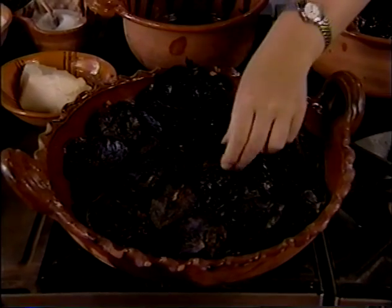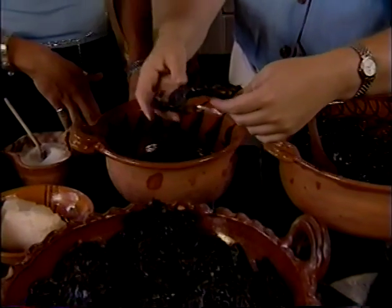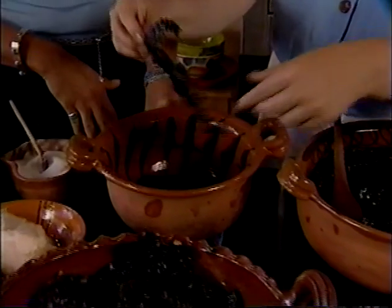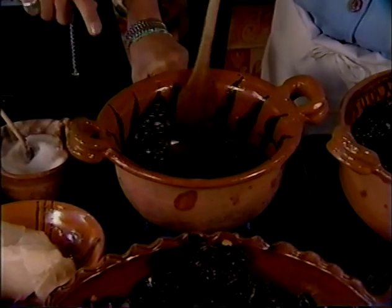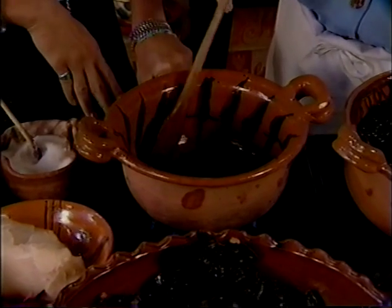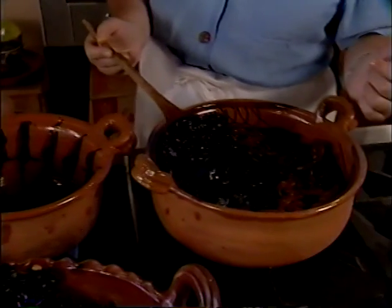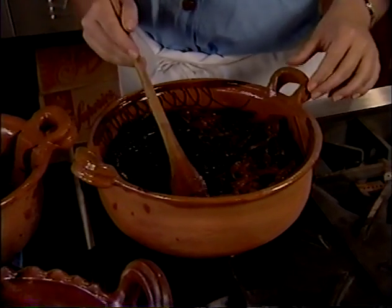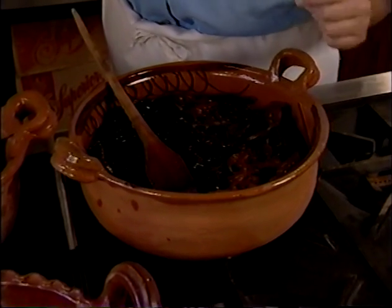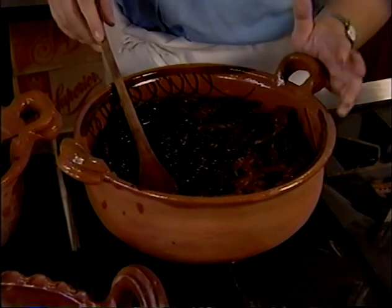First you have to take out all the seeds and the stems of the chiles. Then we're going to fry them in lard in a very hot pan, just until they change color — just browning very quickly. And then you transfer them to boiling water to soften them so it's easy to blend. You also use the water that you boil them in, because you're going to use it to blend everything.